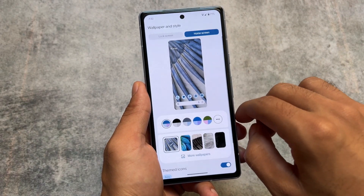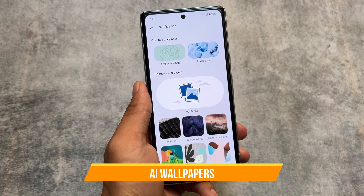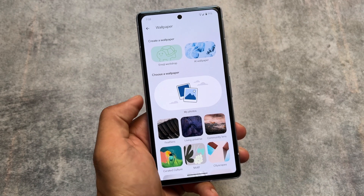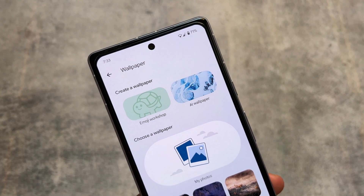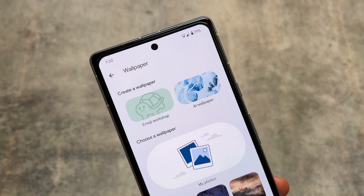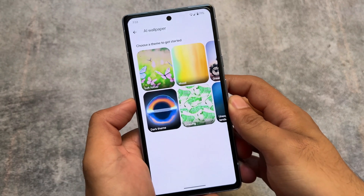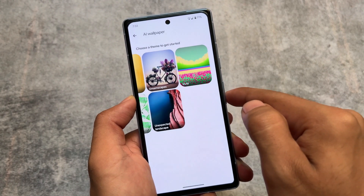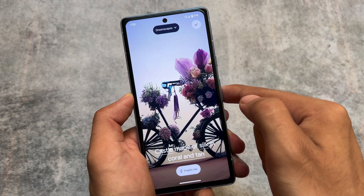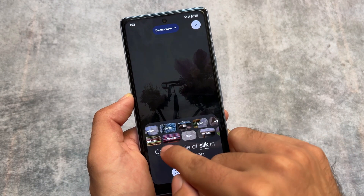The second major change — not an official one, but very easy to do — is using AI wallpapers on your device. AI wallpapers were introduced with the Pixel 8 and Pixel 8 Pro. I tried them in Android 14 stable and they were not working, but now in Android 14 QPR Beta 2 they are finally working. These are the official AI wallpapers and they are so amazing.